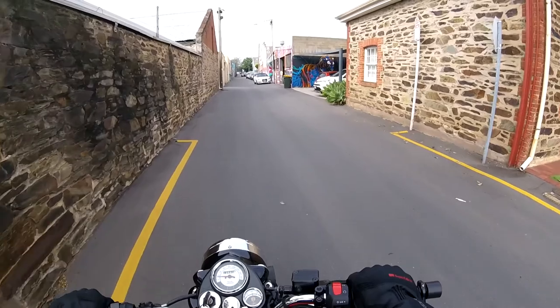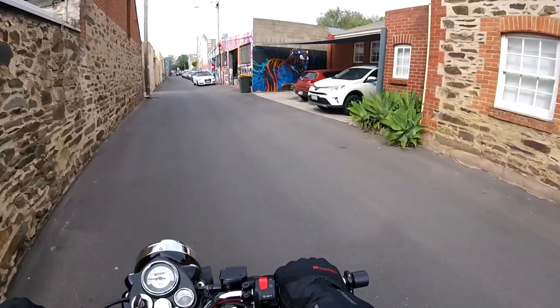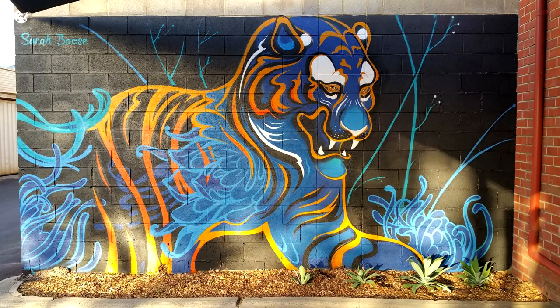There's the Tiger — that's a cool looking Tiger. Me and the missus came down here when it was all fresh.